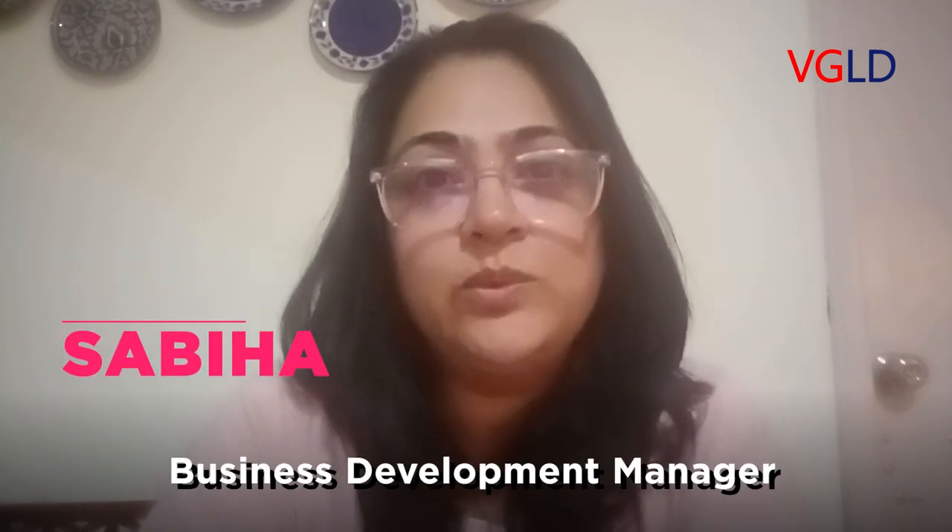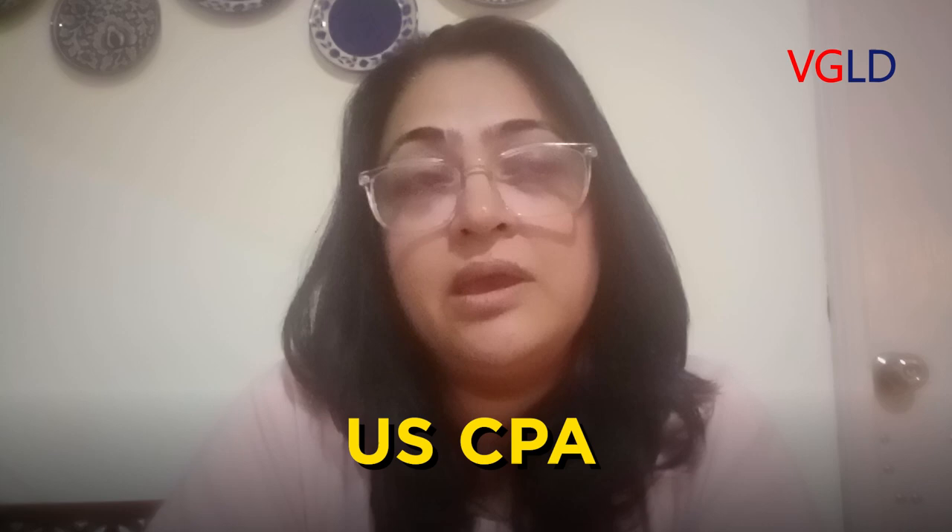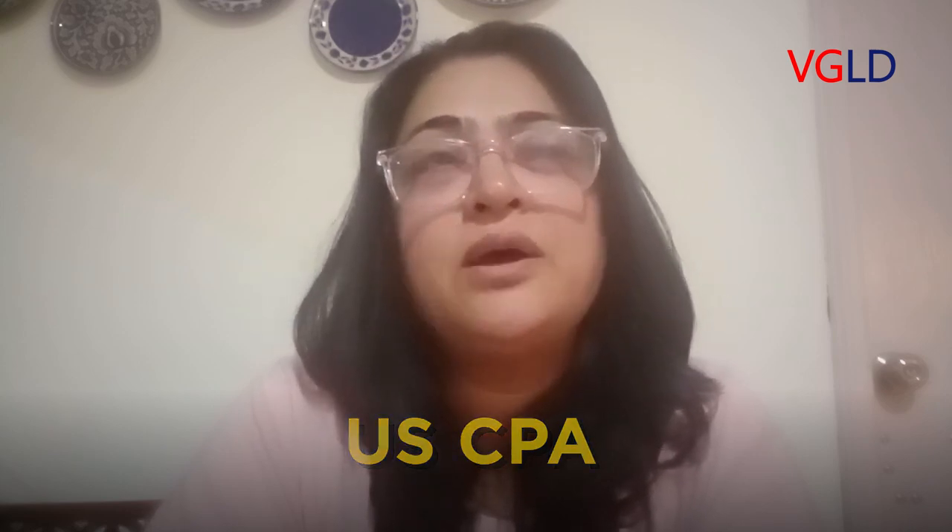Hi, my name is Sabiha and I'm the Business Development Manager with VG Learnings. Today in this video I would like to talk about one of a tremendously popular course in the accounting field, which is the US CPA, and I'm going to address the frequently asked questions about this program.